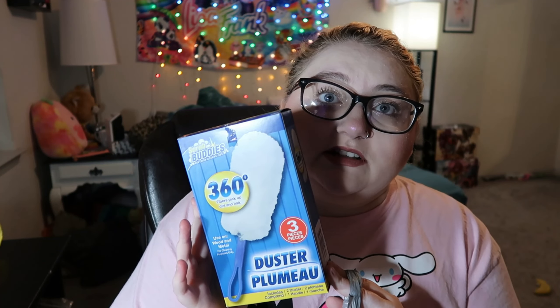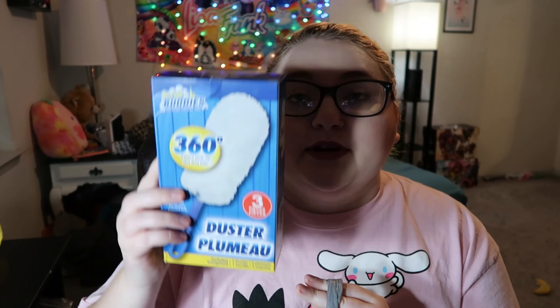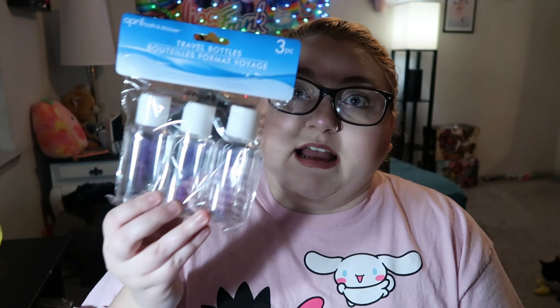I got these Scrub Buddies dusters — this isn't for travel, this is just for my house. It comes with one handle and two dusters, so three pieces total. I feel like this is kind of a dupe for the Febreze one, so I thought that was nice. Sorry about the lighting — it's really gloomy because it's about to rain.